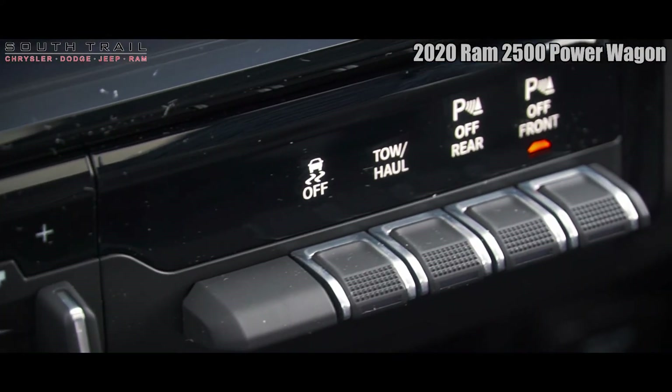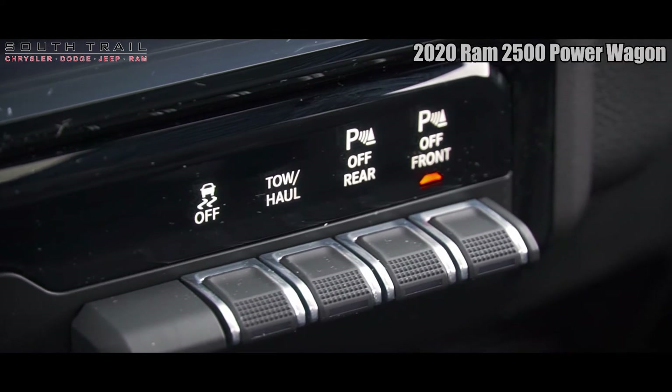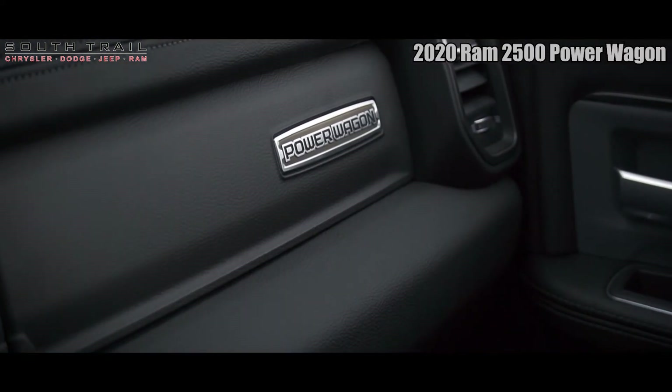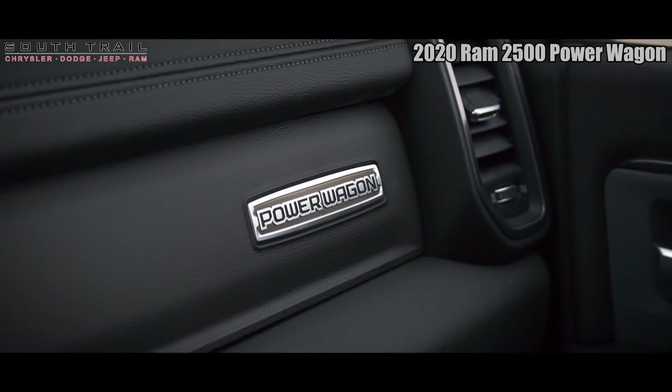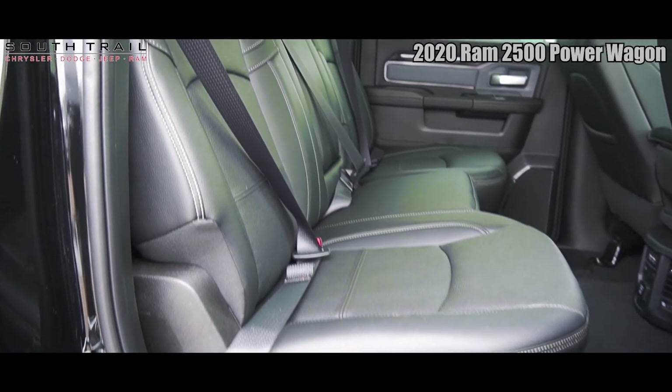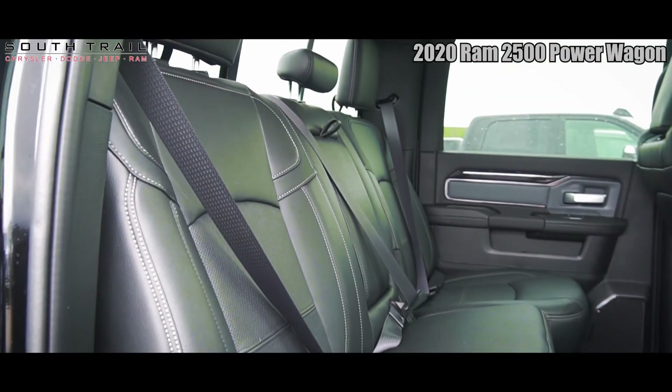As well, Ian, the interior features premium heated and cooled leather seating with powered adjustment, memory settings, dual zone climate control, heated steering wheel, sunroof, folding rear seating with in-floor storage bins, safety package, and LED bed lighting package.